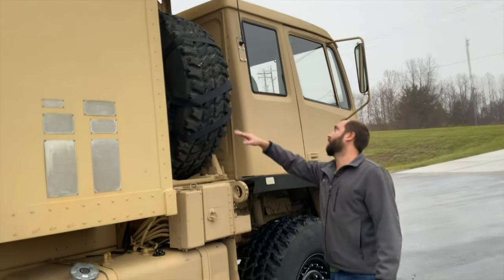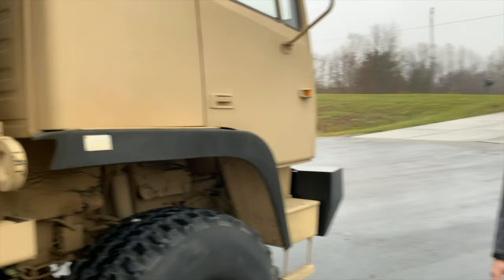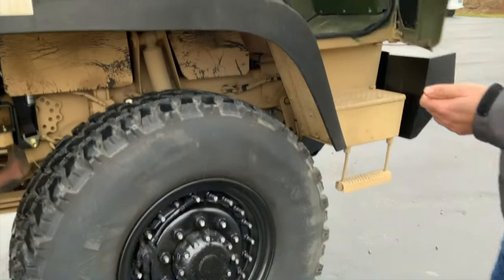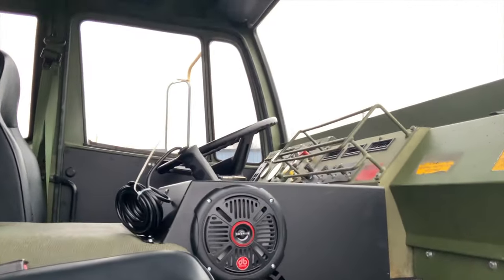We've got a brand new tire strap on this truck. This actually has our new AC system with the AM/FM Bluetooth radio — it's a full center-console AC system with the radio built into it. You can see the winch controller sitting in the cup holders. We'll climb up in the cab and talk about it.